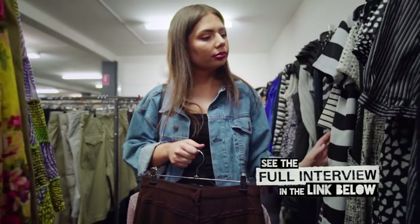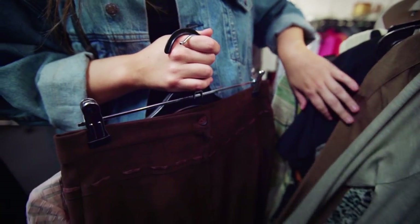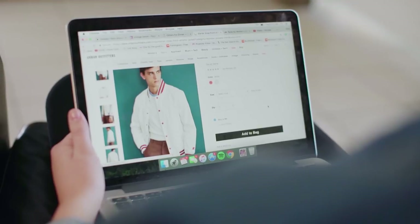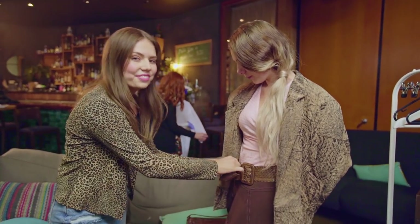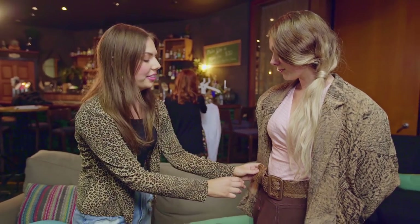So after my chat with Marilyn it was all about thrifting. I hit my favourite local stores to find the key pieces to build my looks around. I even scored a few items online to complete the outfits. For dedicated fashion and film lovers, Marilyn's full interview is well worth a watch.